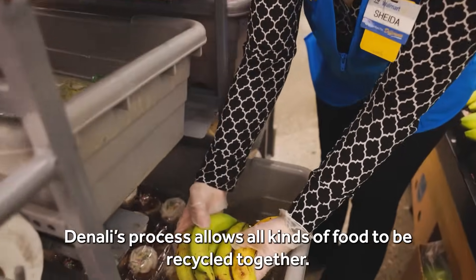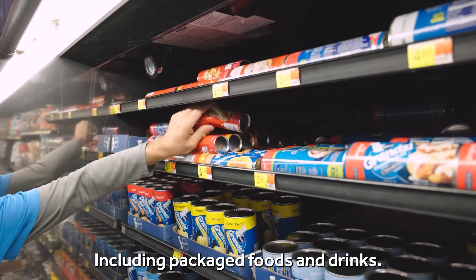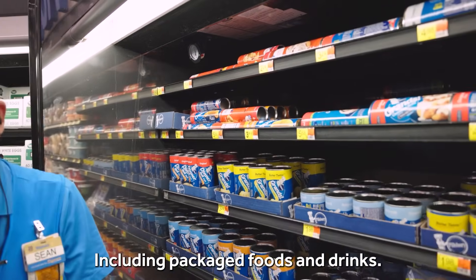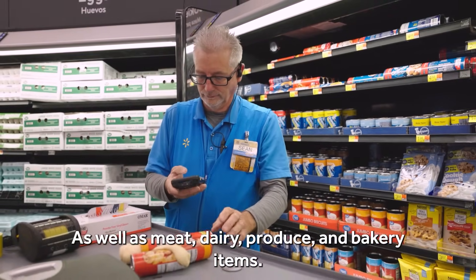Denali's process allows all kinds of food to be recycled together, including packaged foods and drinks, as well as meat, dairy, produce, and bakery items.